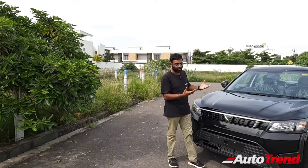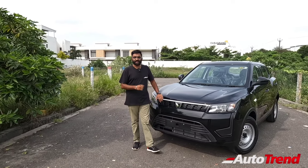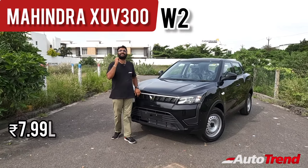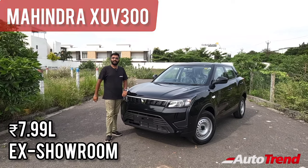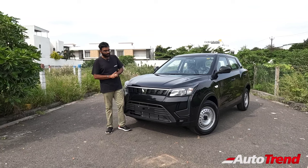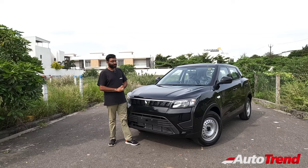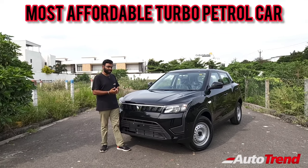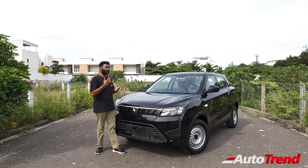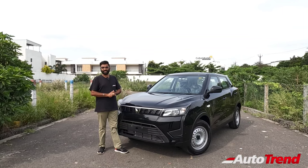They also introduced a brand new lower spec entry-level variant — the W2 basic variant of the Mahindra XUV3XO, which has got an ex-room price of Rs. 7.99 lakh only. That makes it also the most powerful turbo petrol compact SUV in the Indian market today despite its pricing, which is quite surprising. We are here to explore this W2 variant's features in terms of comfort, interior features, exterior highlights, and whether this is a good value-for-money base variant in the compact SUV category.